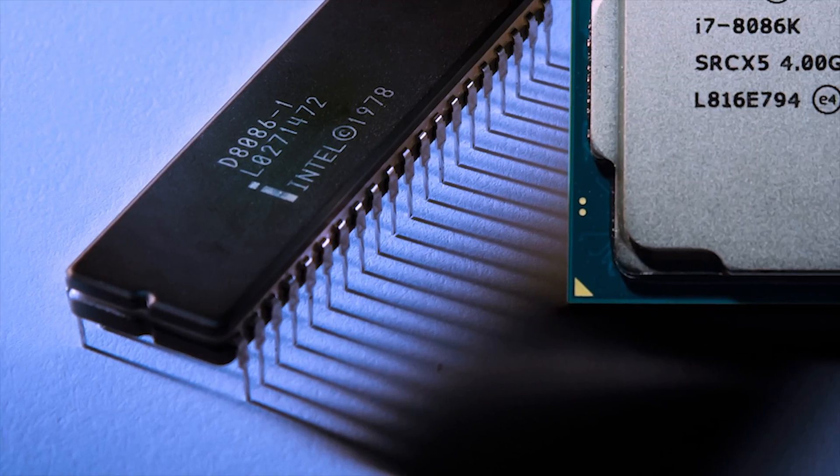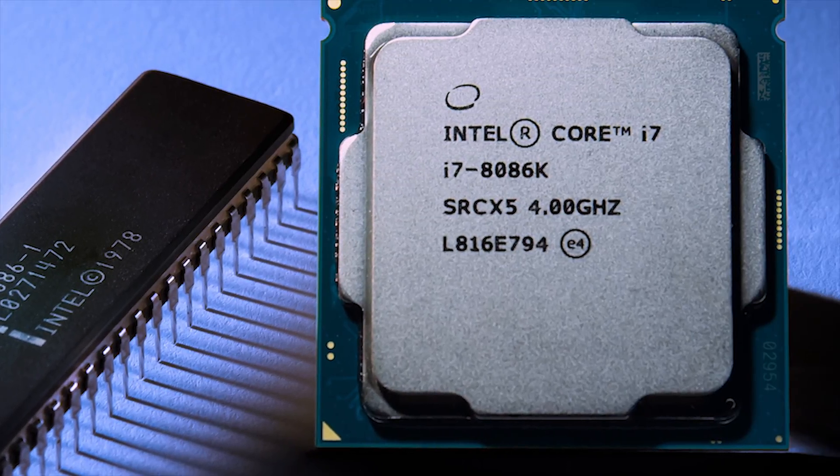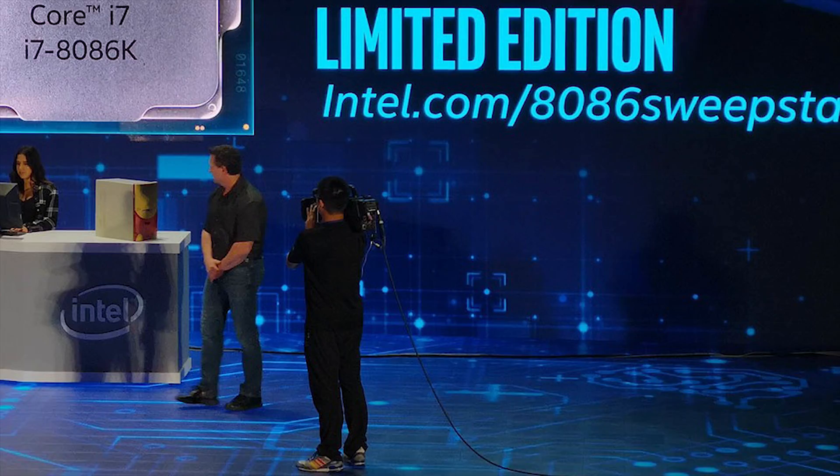Recently, there has been a lot of hype around the 8086K because one person was able to overclock it using liquid nitrogen all the way to 7.24GHz. That clearly shows how much potential the 8086K has, right? Well, not really — because if you go back a couple of months, the 8700K was actually able to overclock all the way to 7.3GHz. Now granted, it did take them a couple of CPUs to get to that number, but that just shows how close the 8700K and the 8086K really are.